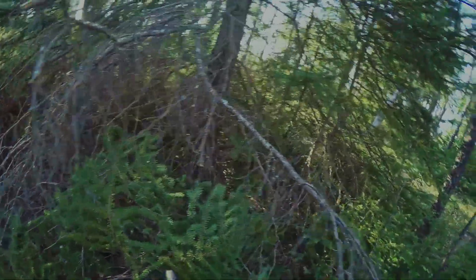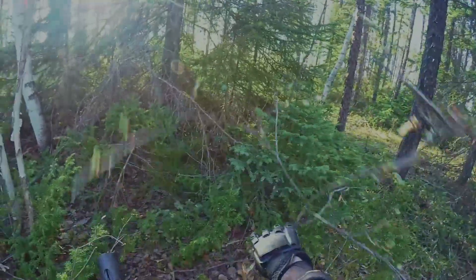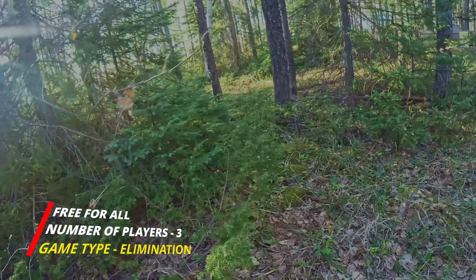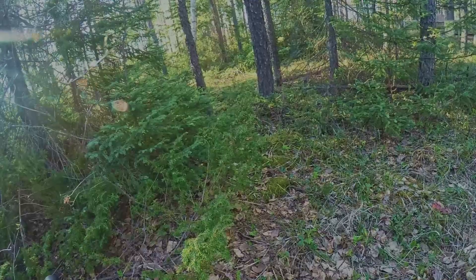Hello folks and welcome to Hammer Down Paintball, your source for outstanding paintball content. My nickname is Thor. If you're new to the channel, please consider subscribing and hitting the like button. If you're a returning subscriber, thank you very much for your continued and ongoing support. I really do appreciate it. I cut a lot of footage from this round